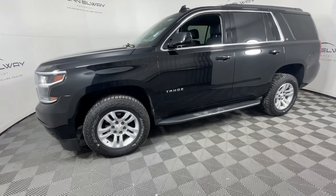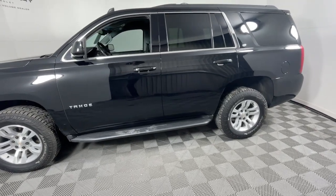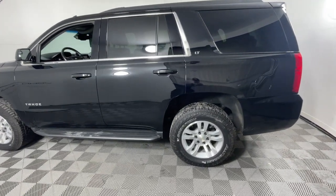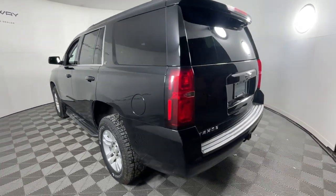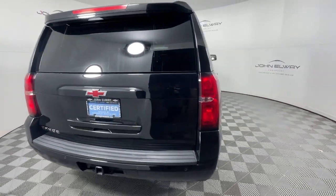Hop into the 2019 Chevrolet Tahoe. With less than 70,000 miles on the odometer, this vehicle provides excellent value. Take life's challenges in stride in the fully capable Tahoe. Spacious and quiet, athletic and safe, it's a powerful ally awaiting your command.